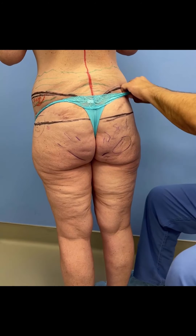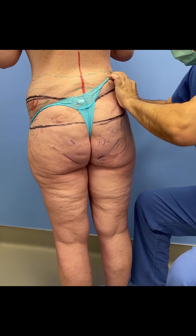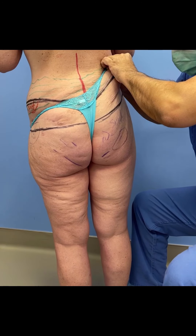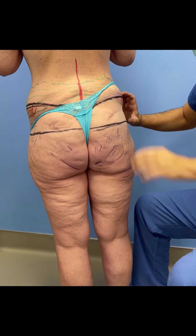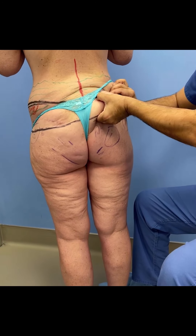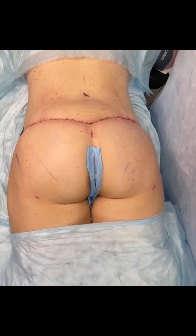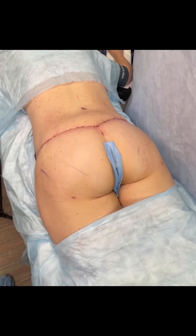Implants combined with body lifts can be difficult to perform in the sense that the body lift is a big procedure. I would prefer to do the body lift first and then, if needed, come back and put in an implant. But I've done five, six, seven hundred body lifts and no one has ever needed an implant.